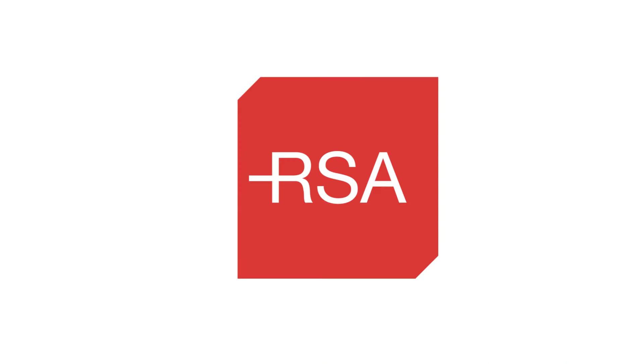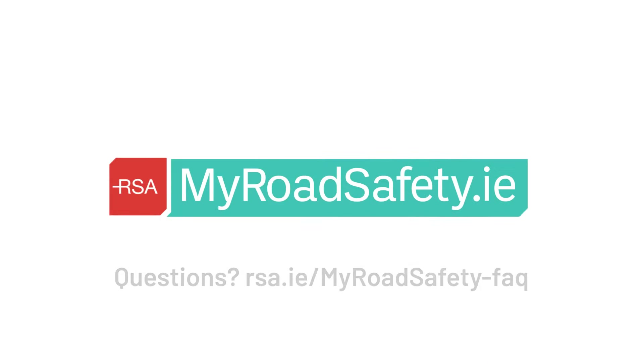Best of luck! Easily manage your driver's services with MyRoadSafety.ie.